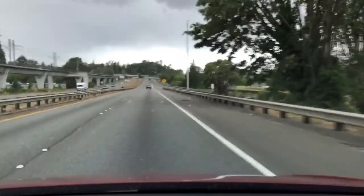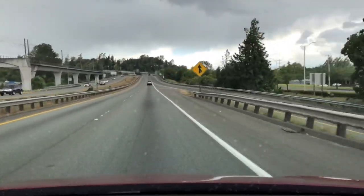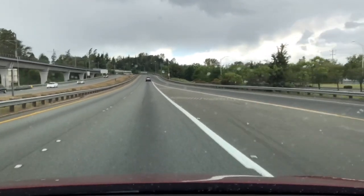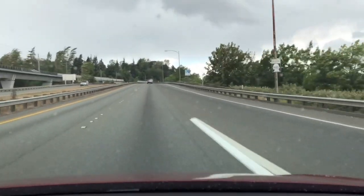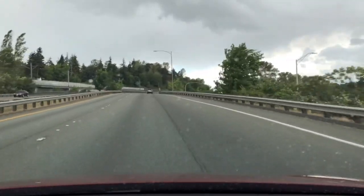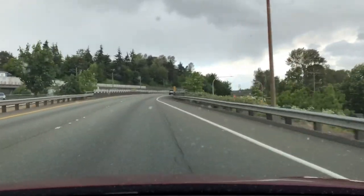Maybe that took a little more than it should have. Next time it does the 'hold steering wheel' prompt, I'm kind of diving a little bit into this on-ramp.